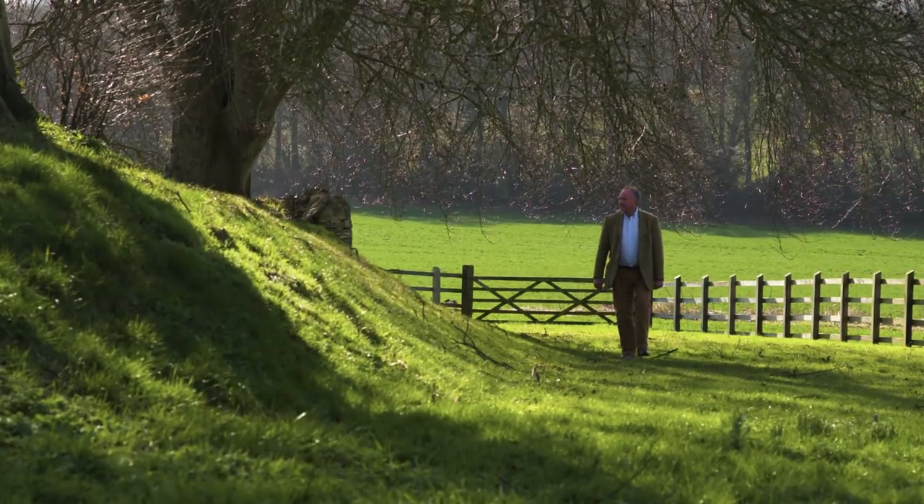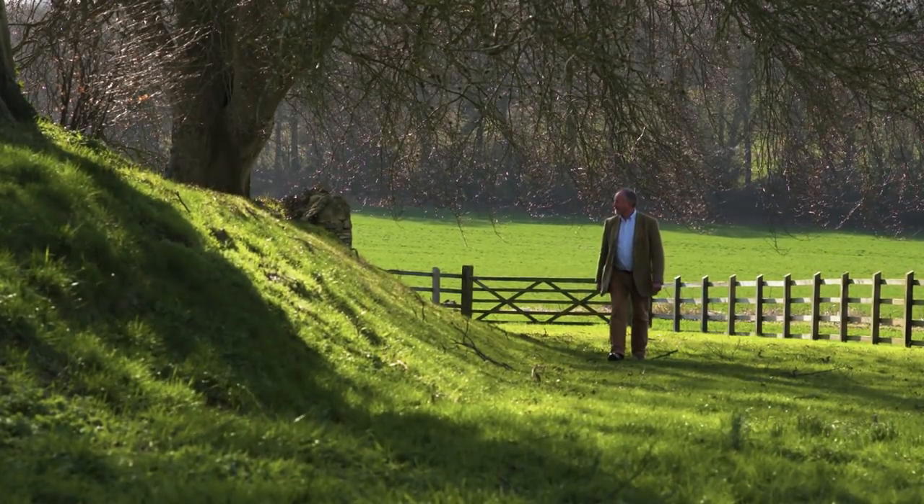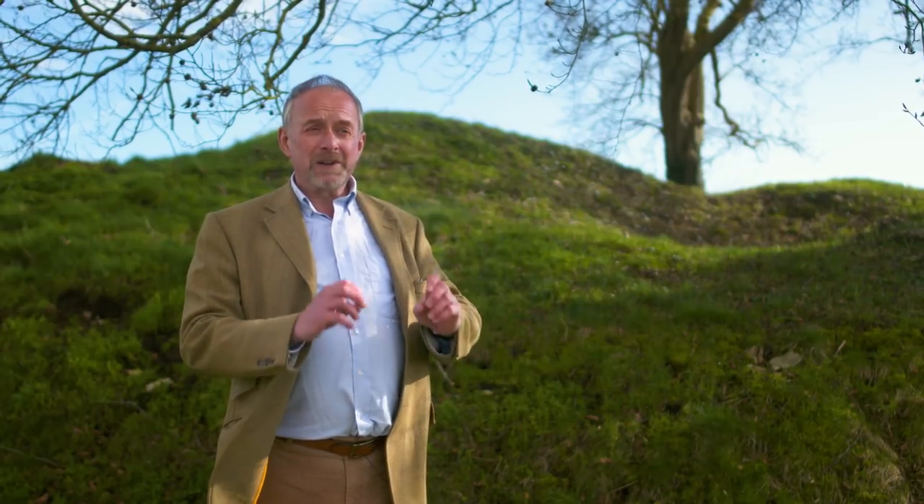At the end of the excavations in the 1930s they did of course refill the chambers, so we can't see them anymore and we can't get into them, but we can just about make out behind me the evidence for where the passage led out of the side of the mound down into the chamber.